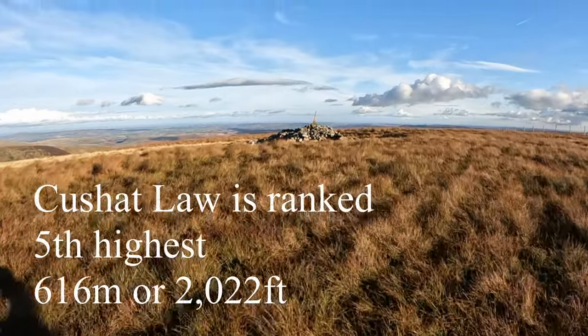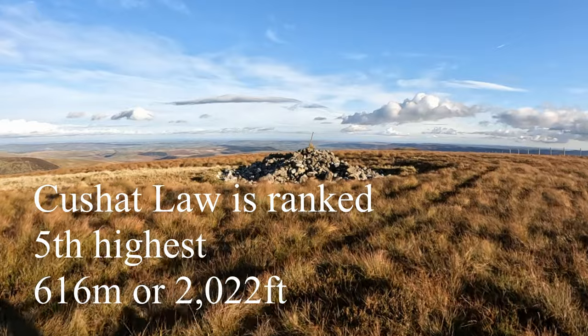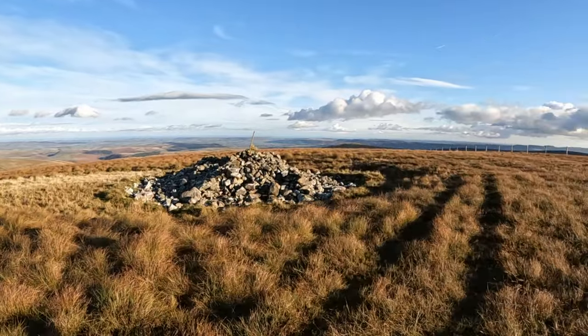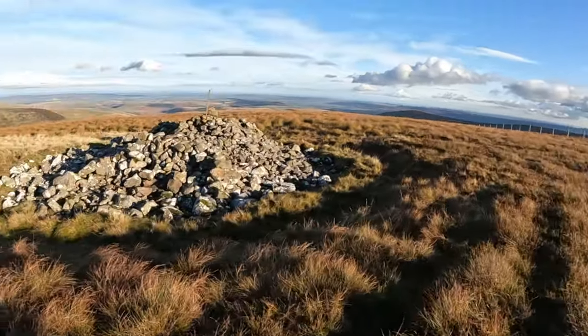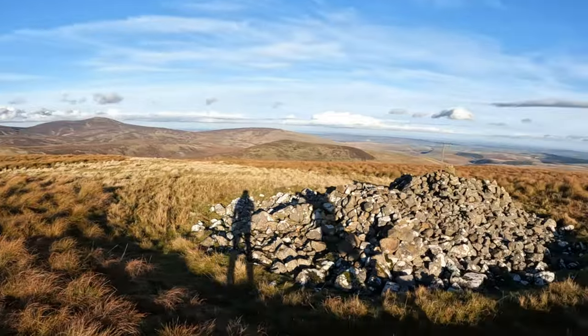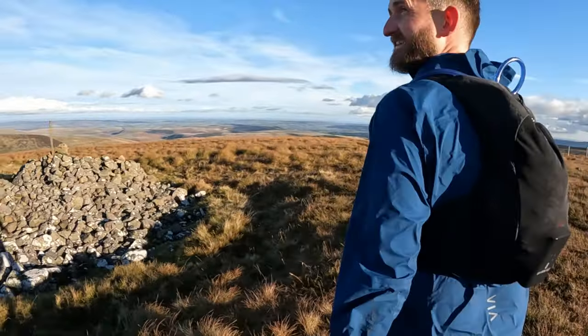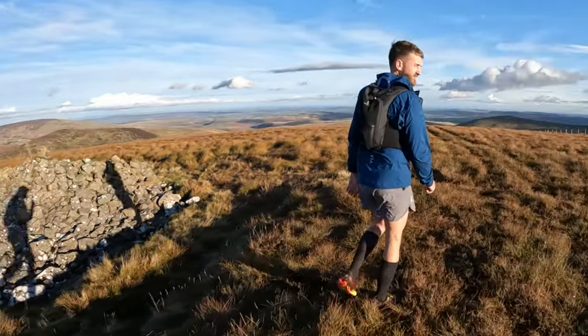Here we are approaching the top of Kushat Law. That was an endless climb, I have to say. Cracking view though. I think we've got a mile left.